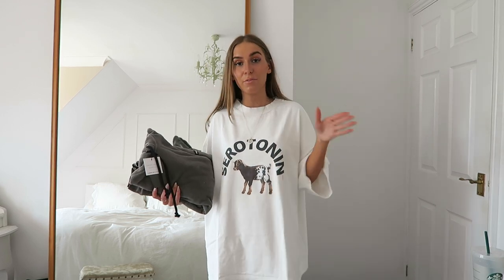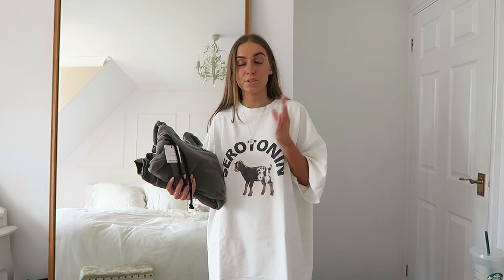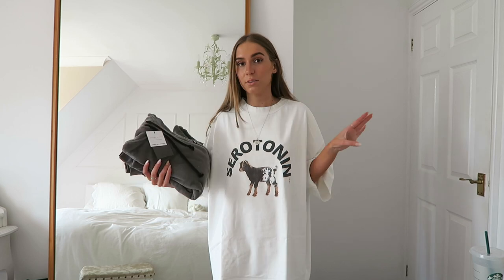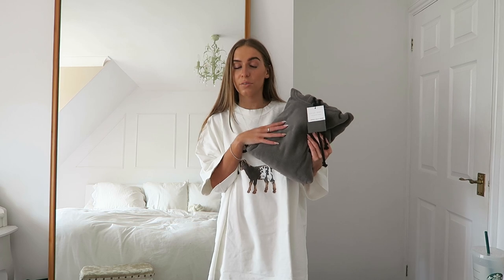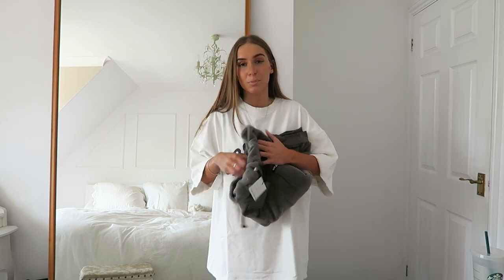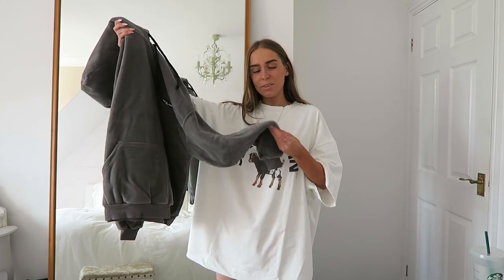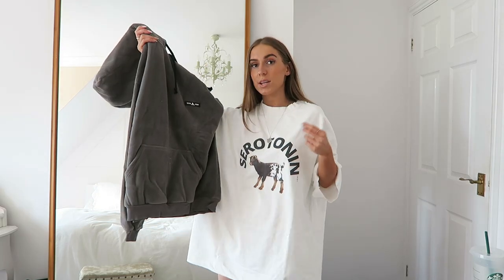First off, Sisters and Seekers is one of my favourite brands — I'm obsessed with them. This t-shirt is actually from there and they've recently been stocked on ASOS, which is quite handy because ASOS has free returns whereas Sisters and Seekers don't. So off there I picked up this hoodie — it's a charcoal sort of grey colour with a fleecy material.